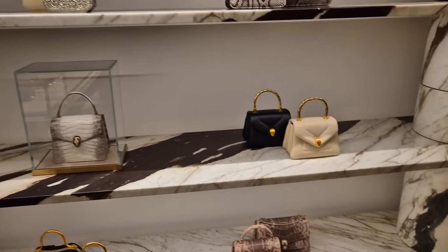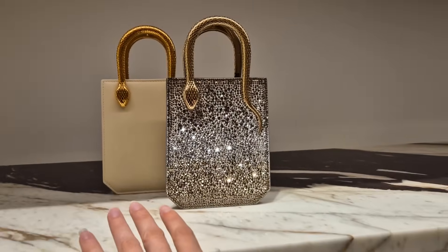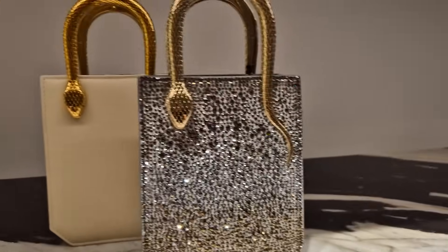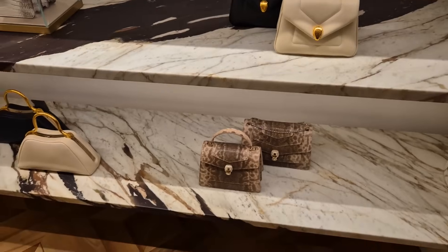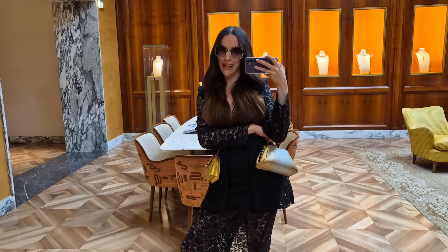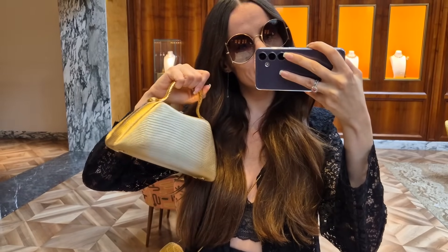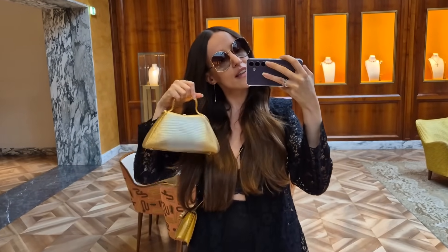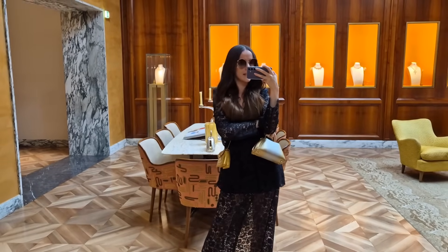I'm only going to show you my highlights. Favorite bag in the world — can you see this? Beautiful. Every time I see it, I love it. I love my pink one, but my pink one is a little bit bigger. This one is the smaller size of these bags. I love them — they remind me of the 1920s.